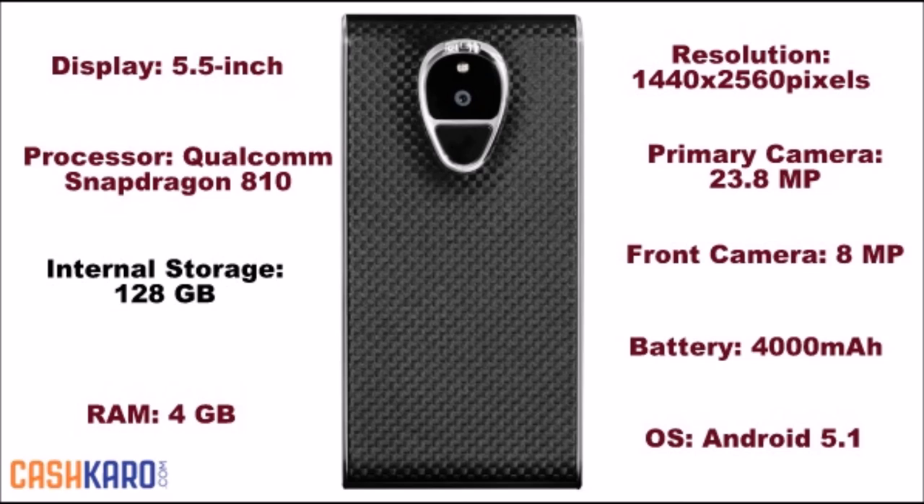It has 128GB of internal storage, a 23.8-megapixel primary camera, and an 8-megapixel front camera for selfies. The Siren Solrhen runs Android 5.1 and is powered by a 4040mAh non-removable battery. The smartphone weighs around 250g.